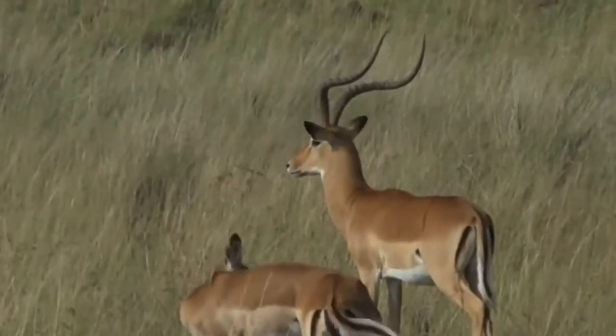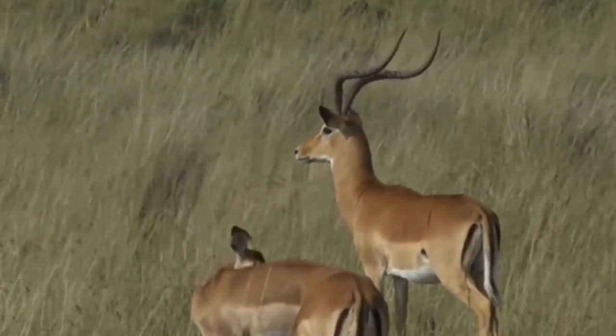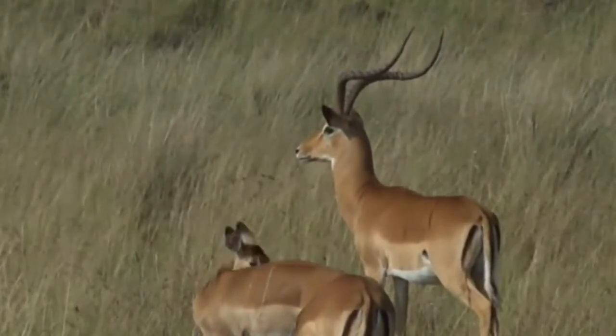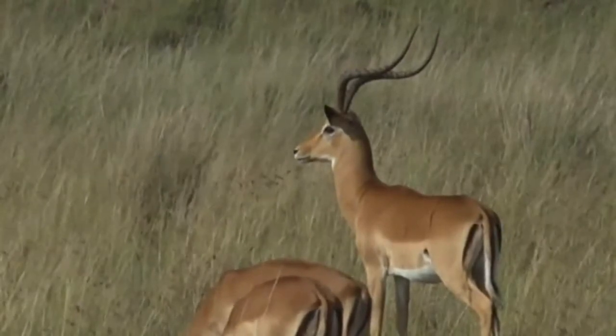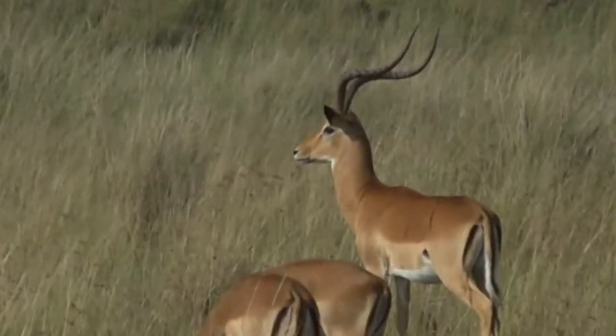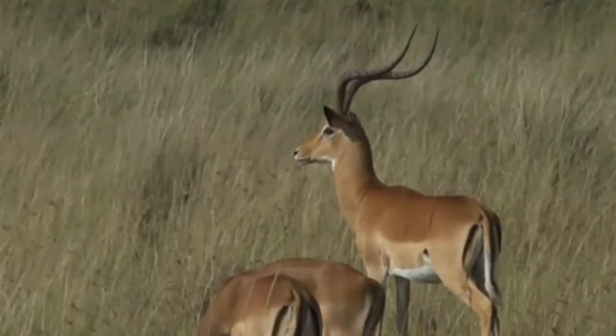I haven't had the opportunity to actually get up close and personal to these impala. But I reckon — how long would I say that is? If you took it from the base of the horn to the tip, I would say that's about 70 centimeters. Maybe even longer.